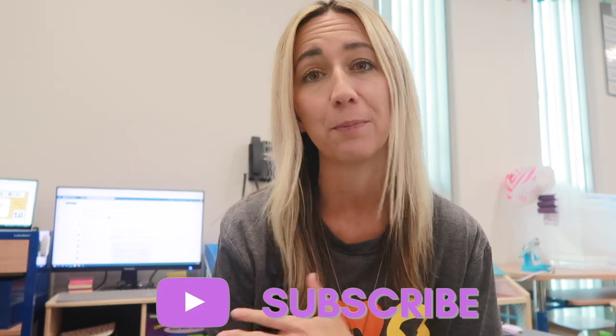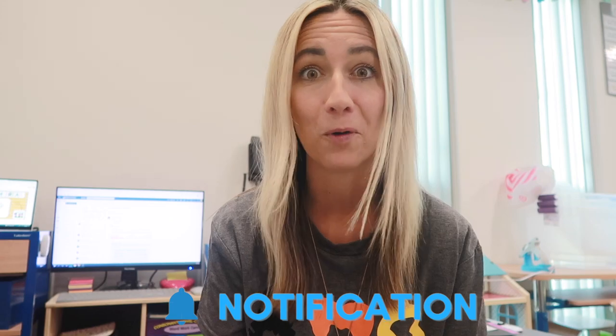Next week's theme is pumpkins and then the week after that is Halloween theme. I kind of flew through that — hopefully it makes sense. Thank you guys so much for watching. If you did like this video, don't forget that thumbs up and those comments down below — it really helps other people find the video and helps more teachers with ideas. See you later, bye!